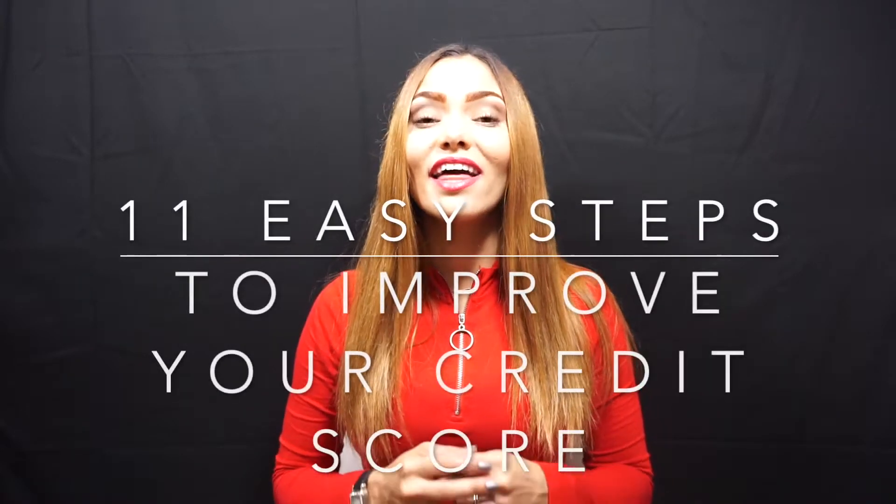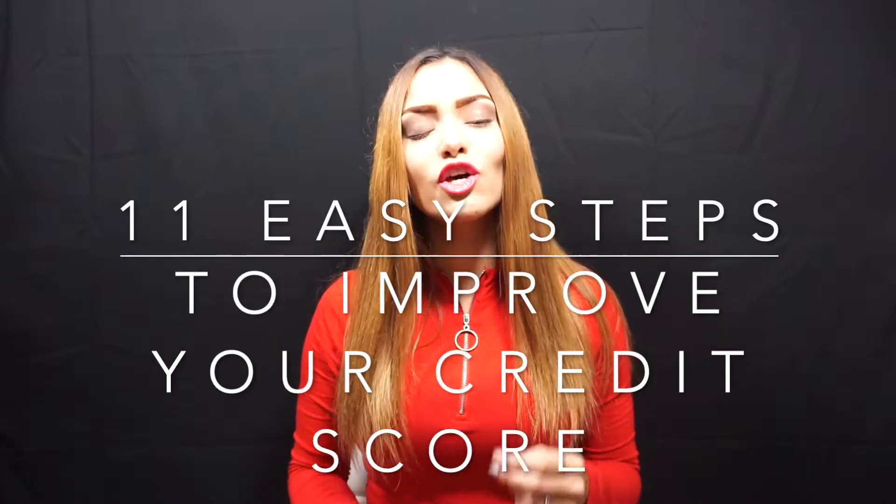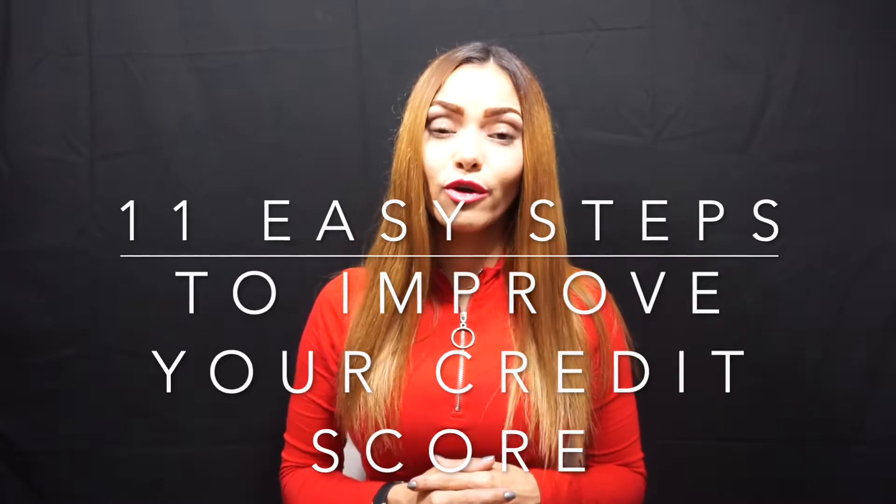Credit scores play a big role in determining whether you qualify for a loan or a credit card and what those terms will be. But how about if you have already caused damage to your credit and you need to improve your score so you can qualify for better rates? Stay tuned because today I am sharing 11 easy steps you can take to improve your credit score.